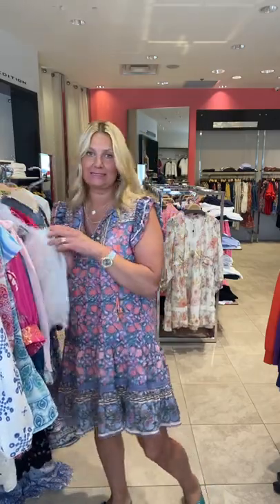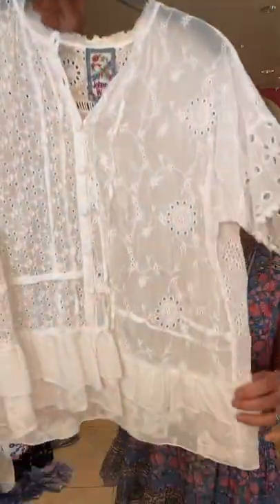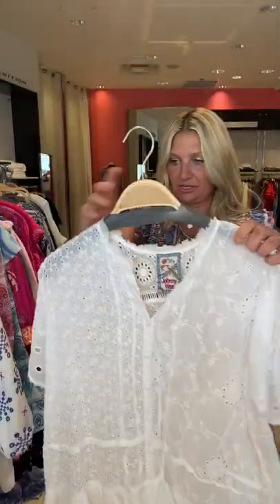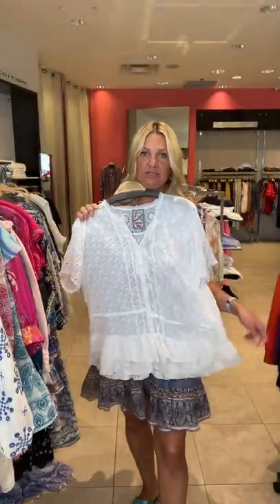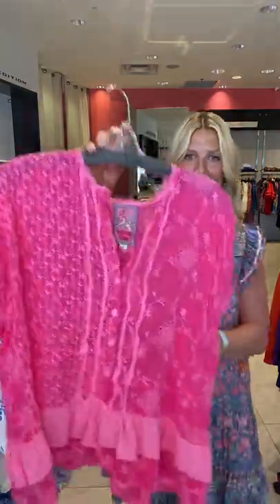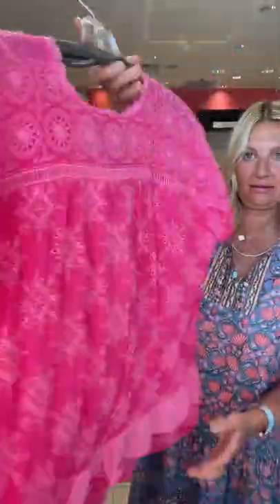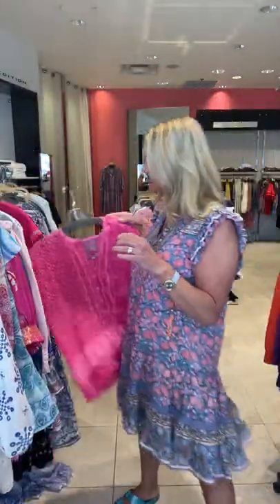And we got in some new Johnny Was — another white eyelet here from Johnny Was, beautiful little ruffle detail. For those of you who know and love Johnny Was, this is just a cute little oversized look, very easy. It's all eyelet and embroidered, and it also comes in pink. Look at all of that detail — it is stunning.